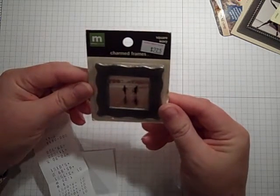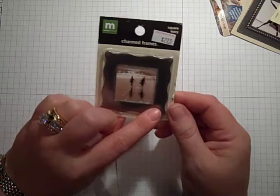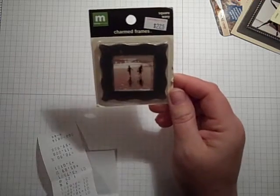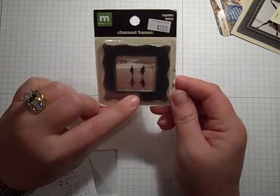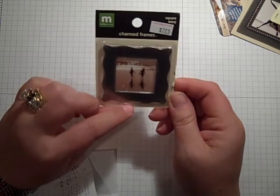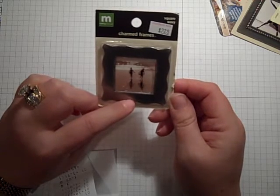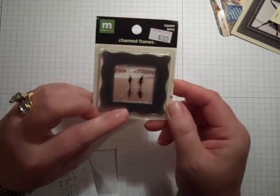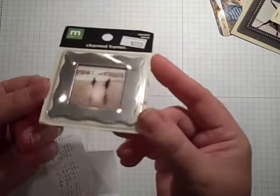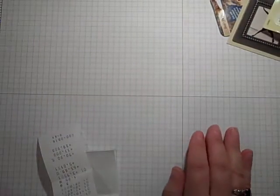Then I got another square wavy charm frame, and this is by Making Memories. I got these for half off. They were originally $2.25, so I got them for about $1.12 or $1.13. There is only one in there, but I'm hoping that was a deal. Let me know, ladies — deal or no deal, baby.